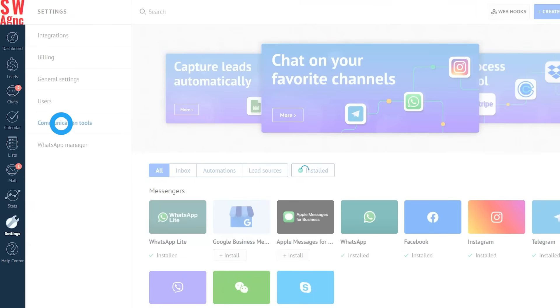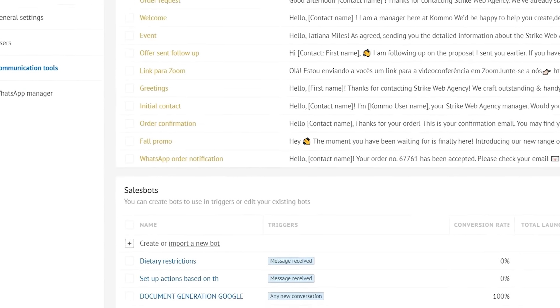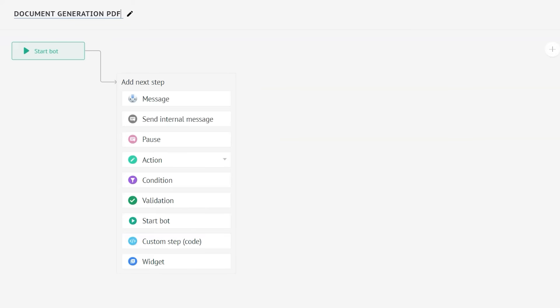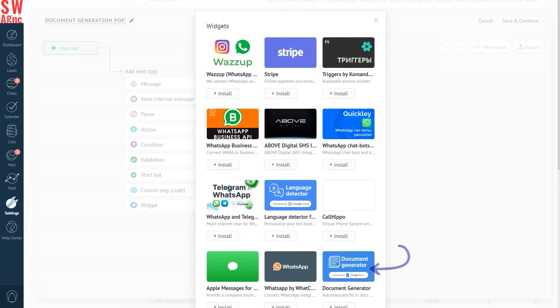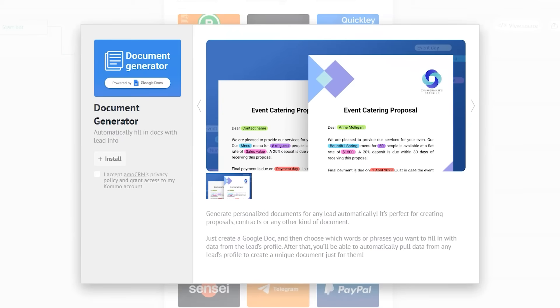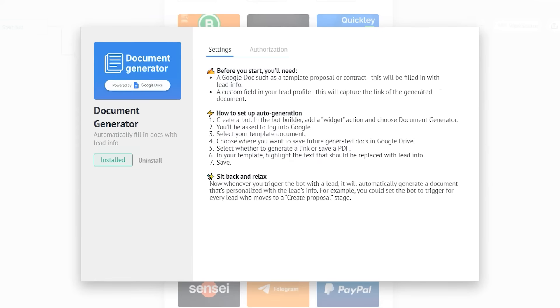Now that you have everything ready, it's time to get our hands dirty. To set up the document generator bot, go to our sales bot visual builder. You'll need to create a new or open an existing sales bot — this time we'll start from scratch. What we have to do now is add the next step to our bot. Click on a widget at the bottom of the drop-down menu and search for our document generator. Time to install it — but first, we have to accept the Como privacy policy. And now we're good to go.